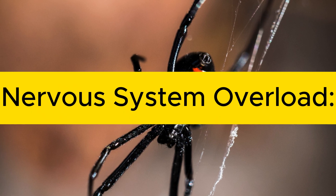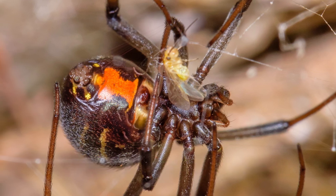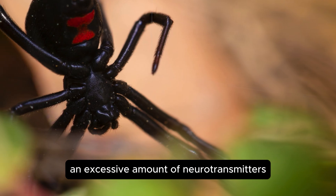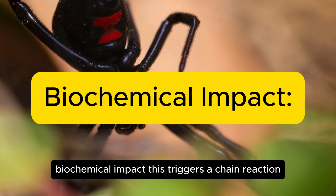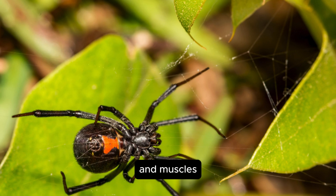Mechanism of action — nervous system overload. Alpha-latrotoxin binds to nerve cell receptors, forcing them to release an excessive amount of neurotransmitters. This triggers a chain reaction that disrupts communication between the brain and muscles.